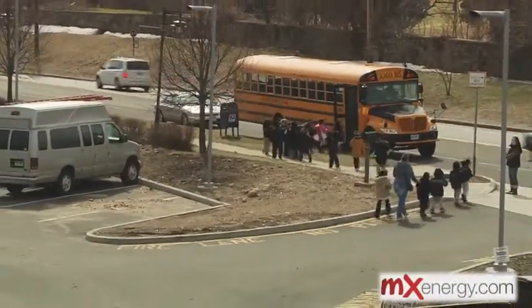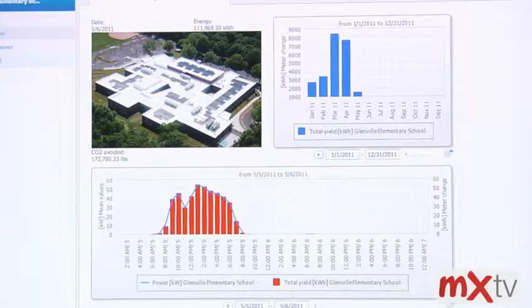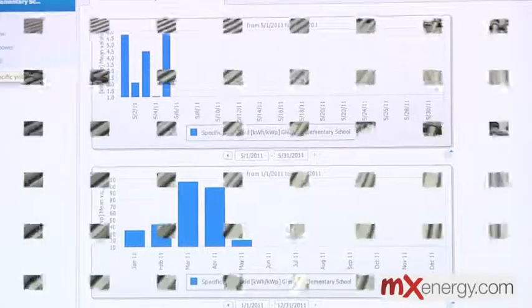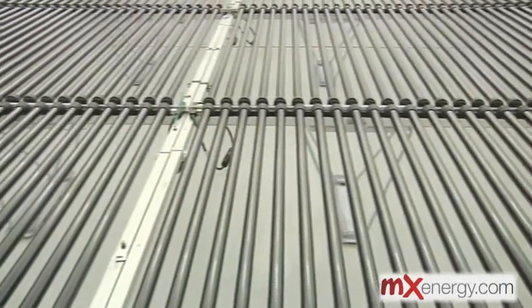They'll be able to monitor just how much energy is saved as a result of the solar panels on the roof. That's not part of a typical curriculum, but we will have it in ours so that they understand — they can graph what we're saving each year, and maybe compare to another school that is new but does not have the same resource on their roof.